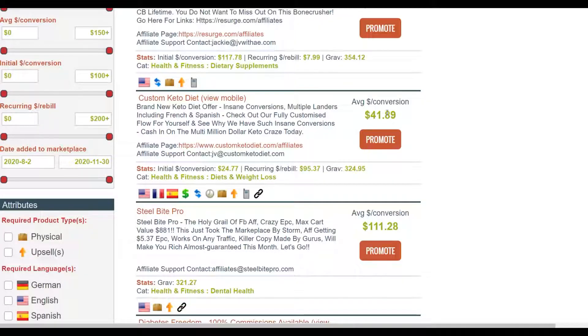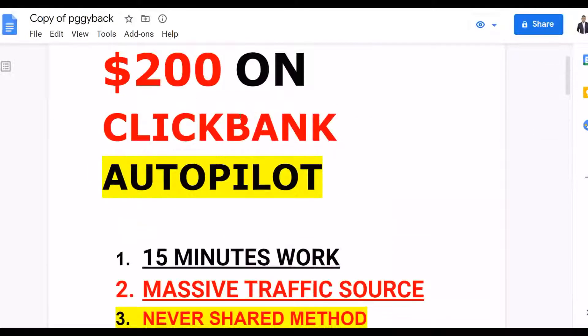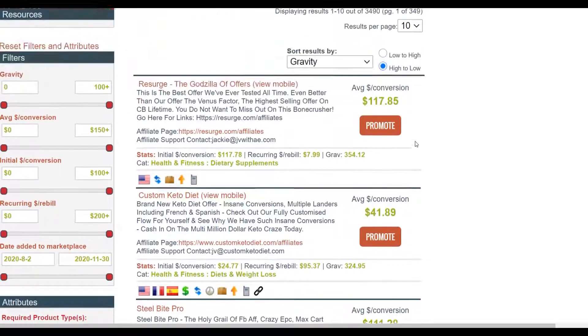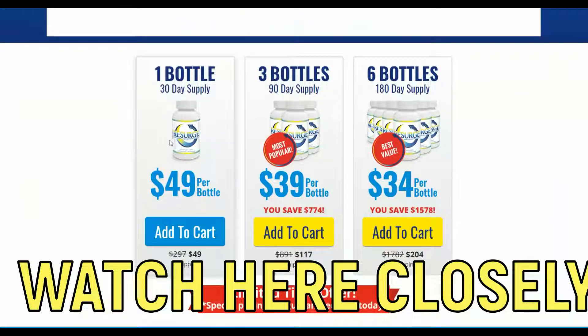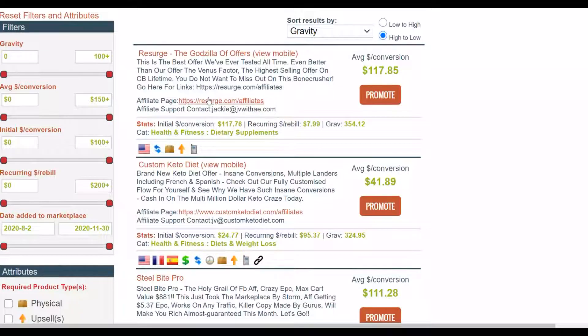Compare products: one at $41 commission requires two sales to reach $100, while one at $117 only needs one sale. Once you scale to $200 per day you'll want to promote high-ticket products. The offer I'm going to promote is a weight loss offer on the ClickBank affiliate marketplace. It's a physical product, and physical products tend to convert very well on ClickBank with a very low refund rate.